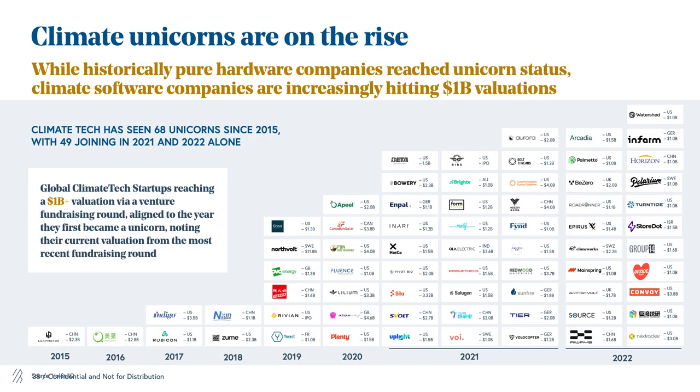We're also seeing the rise of climate unicorns. Historically, we've seen largely climate hardware companies reach unicorn status, but more and more we're seeing software companies reach that status as well, which is pretty exciting.